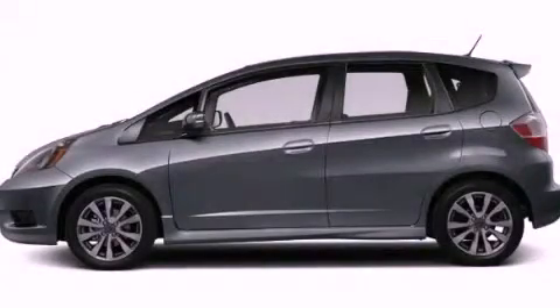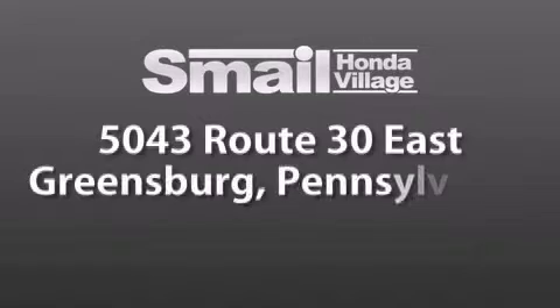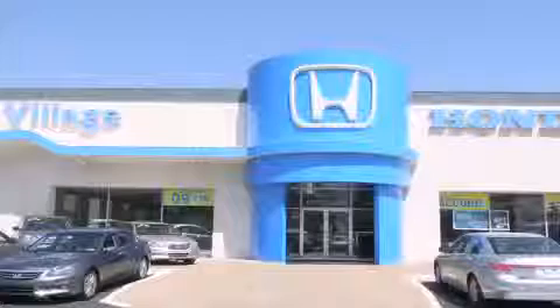This vehicle is sure to sell fast. Call and arrange your test drive today. Smale Honda Village is conveniently located at 5043 Route 30 East in Greensburg. We are less than a half a mile from the Westmoreland Mall.